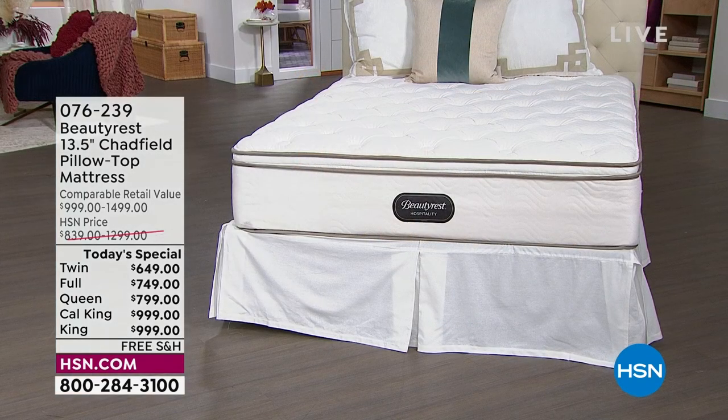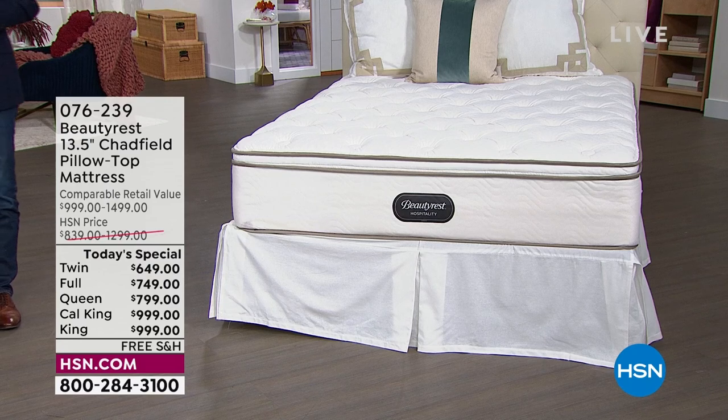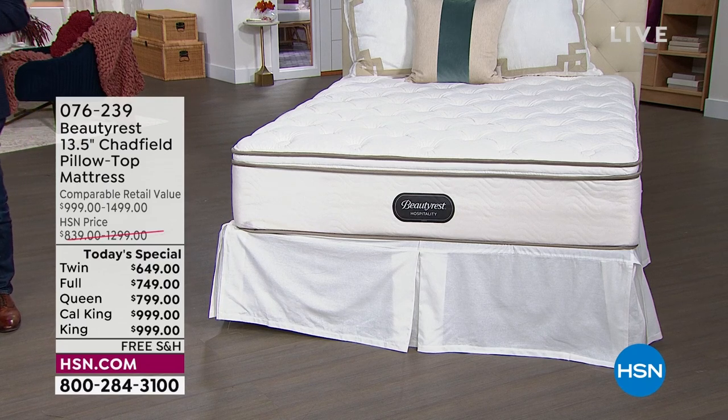The details on your screen right now are for just the mattress. The twin is $649, full is $749, queen is $799, Cal King is $999, and so is the King at $999. Free shipping and handling includes the white glove delivery service and removal of your old mattress and all packaging. We have the mattress by itself or the set, whichever you prefer.